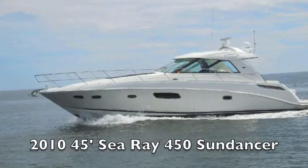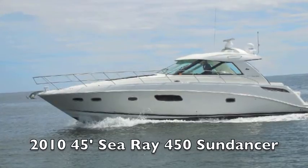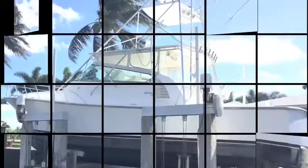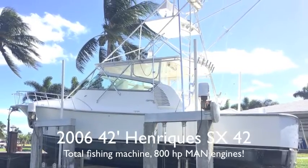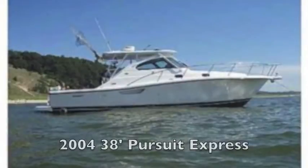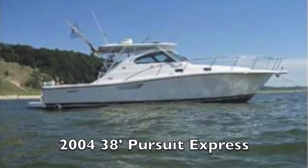Followed by a 2010 45-foot Sea Ray Sundancer with Zeus drives — absolutely perfect. And here's a 2006 Hydra-Sports SX-42 fishing machine on a lift behind the owner's house. And the last one is a 38-foot Pursuit Express Fisher.